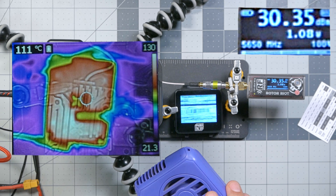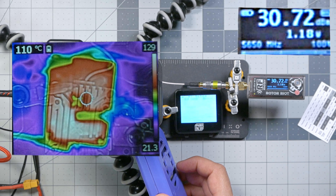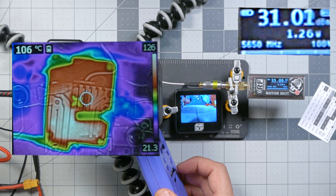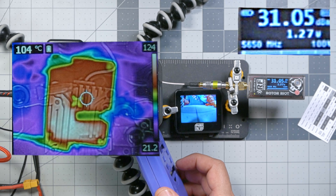That was another five-ish minutes without cooling. Let's give it some air and see if it comes back. Yes, immediately. Okay, so that's what you can expect out of it.